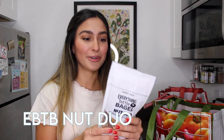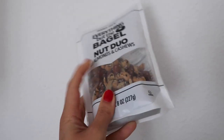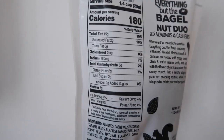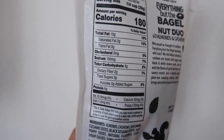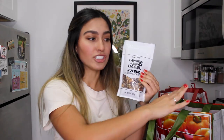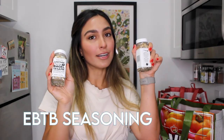One thing I am super excited for is the Everything But The Bagel Nut Duo — almonds and cashews. Cashews aren't the most keto, but for a quarter-cup serving, it's 15 grams of fat and 6 grams of carbs with 2 grams of fiber, so only 4 net carbs. I love the Everything But The Bagel seasoning, and the whole reason I went to Trader Joe's today is because I ran out of my seasoning, so I stocked up on two.